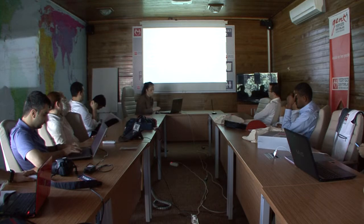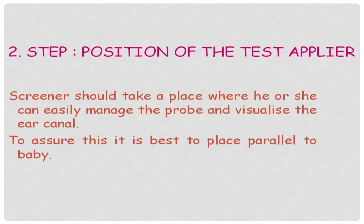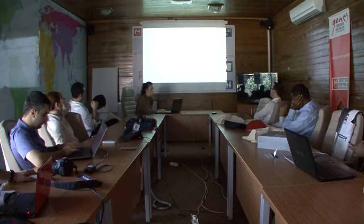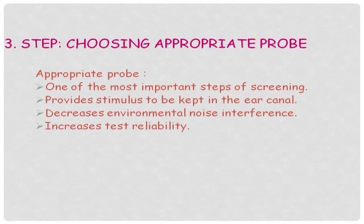The test applier should generally position themselves parallel to the baby to easily manage and visualize the ear canal and manage the probe. An appropriate probe is very important — it provides stimulus, keeps the sound in the ear canal, decreases environmental noise interference, and increases test reliability.